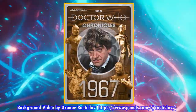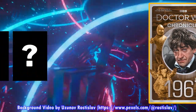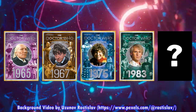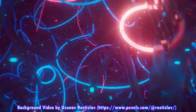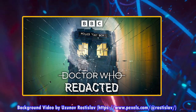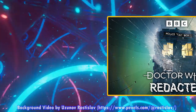We also have our Doctor Who Chronicles update — the latest issue was 1967, which came out recently. So far we have 1965, 1967, 1975, 1983, and 2007 represented in this incredible series. And you can now listen to all of the Doctor Who Redacted podcasts, which came out throughout April, May, and June — all episodes are available to listen to, so definitely check that out as well.